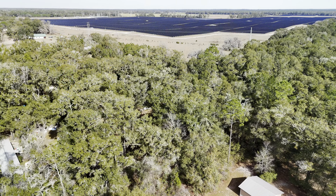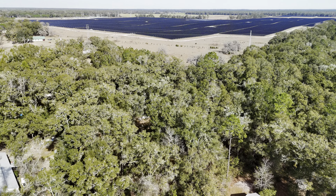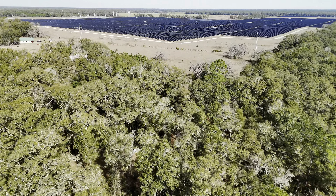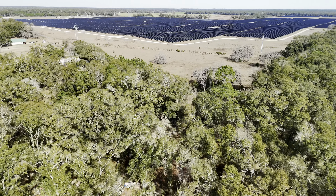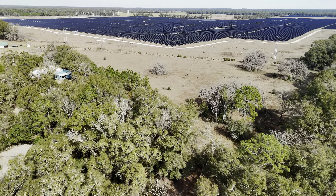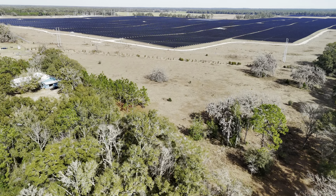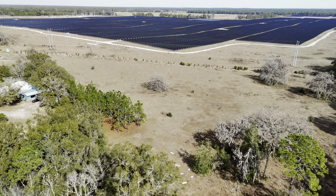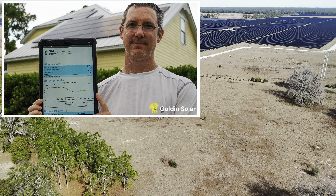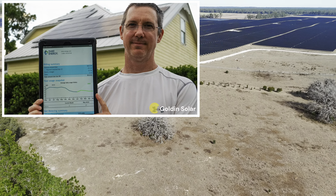By the way, this is the new supercharger in Lake City. A lot of people ask where the power comes from — well, in Florida they're putting up a lot of solar farms. I flew over this solar farm west of Gainesville and these are really big facilities with a lot of acreage of panels.